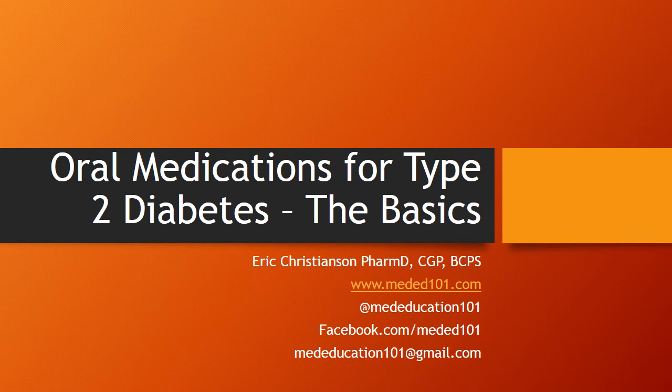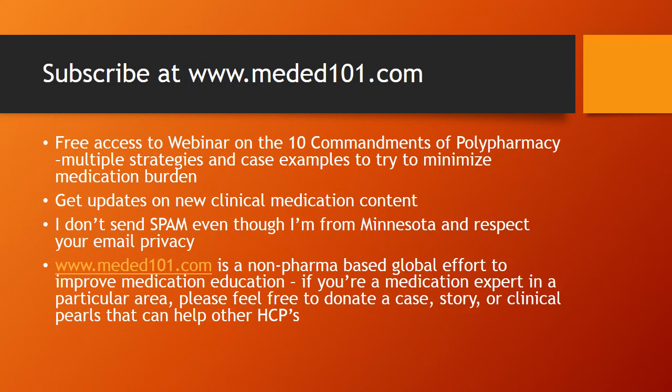Hi all, Eric Christensen here, pharmacist from meded101.com. Thanks for listening today. I'm going to go over some type 2 diabetes medications. My contact information is there if you need to track me down. Feel free to subscribe at meded101.com — I'll give you updates and clinical updates. Ten Commandments of Polypharmacy is a webinar available to all subscribers, so you can certainly go check that out.